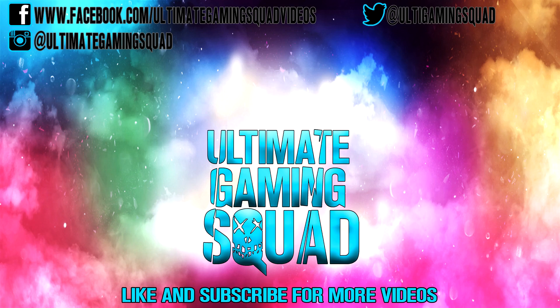Don't forget to like and subscribe for more videos. Follow me on social media. Thanks for watching.